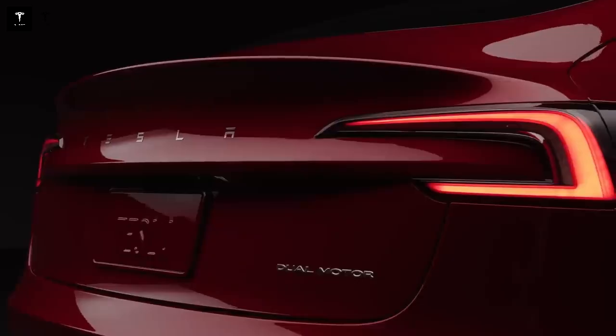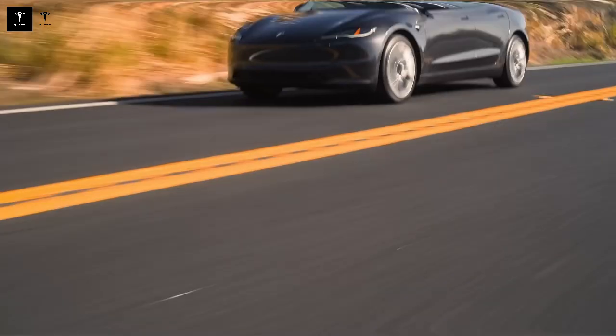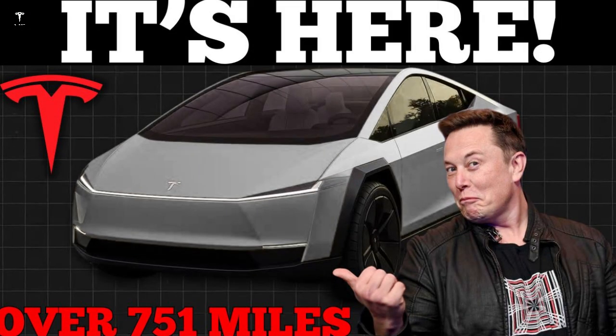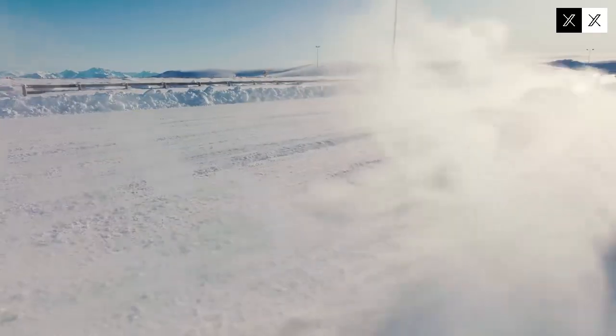Tesla understands that user trust is built not only on major advances but also on attention to the smallest details. Another important aspect is Tesla's transparency regarding actual vehicle performance: unlike some brands that publish optimistic figures rarely achieved in practice, Tesla usually delivers results close to or even better than promised. This honesty strengthens the relationship with consumers and creates an engaged and loyal community.